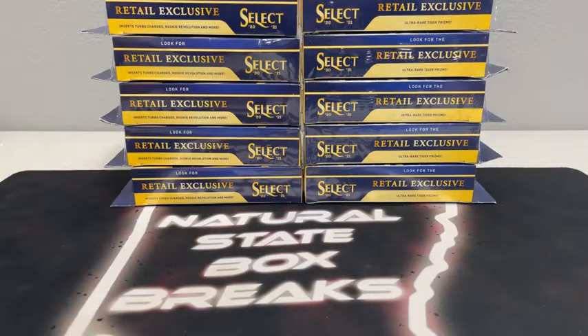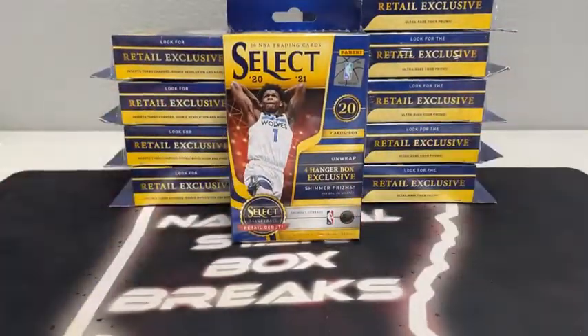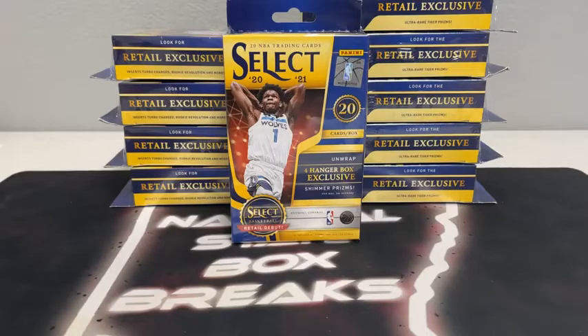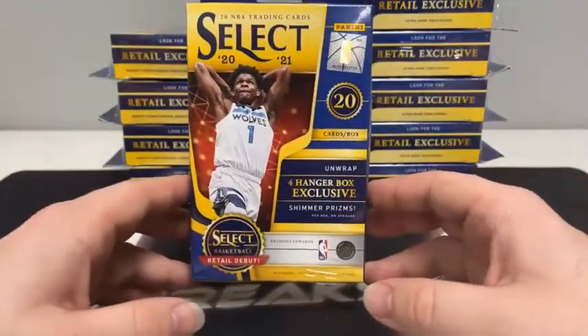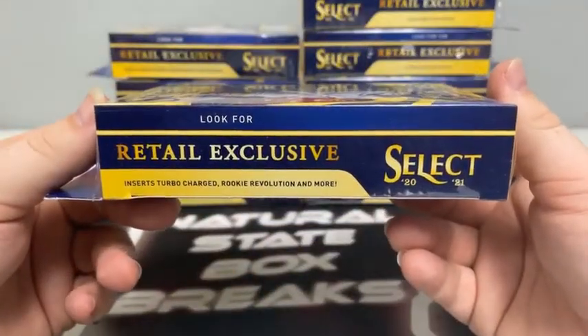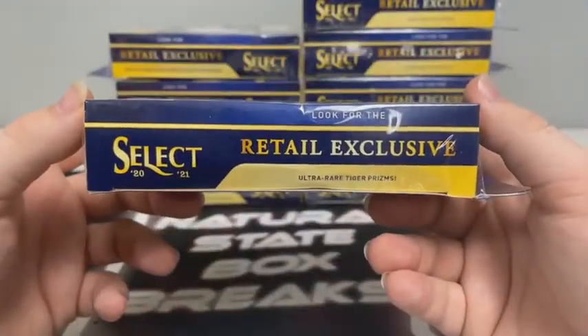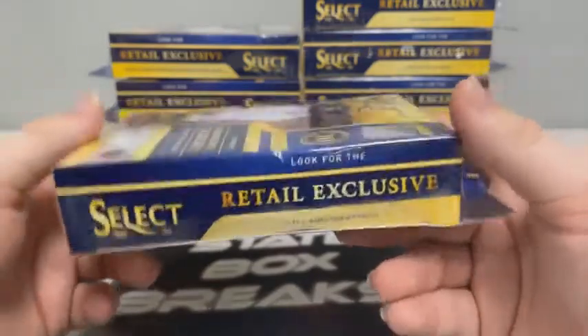Got a 10-hanger box break. Two more breaks coming up after this — we've got Absolute Football followed by a basketball mixer. If you happen to be breaking with Natural State Box Breaks for the first time, all cards do ship. All rookie cards, all inserts, all prisms will be sleeved before they're shipped out. These cards will ship out first thing tomorrow.